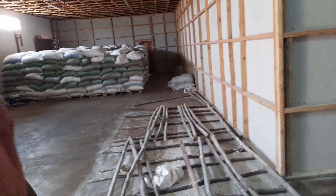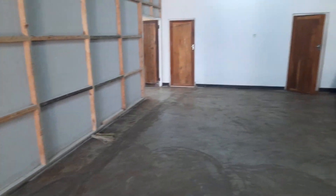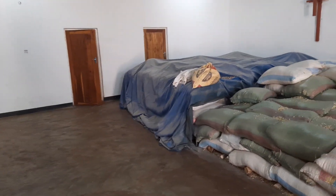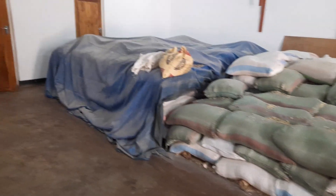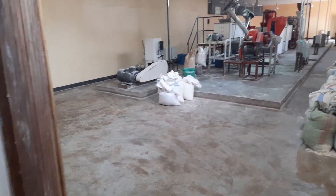We source from around Lilongwe and within the central region. For some raw materials that we import — mainly the fish meal — we import from South Africa. This is our production line.